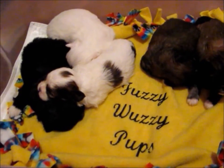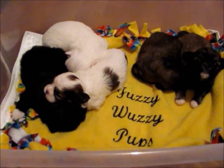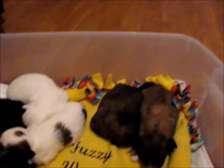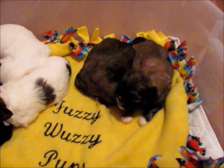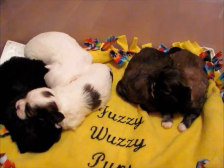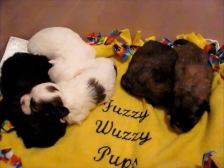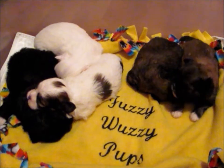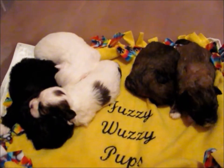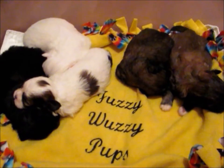Hi, this is Cindy from Fuzzy Wuzzy Pups. A puppy parent mentioned it would be a good idea if I did a video showing off each puppy individually and their characteristics. I've done this in the past a few times but didn't keep it up. I thought I'd go ahead and start doing it again. This is going to be the first litter we're going to do.